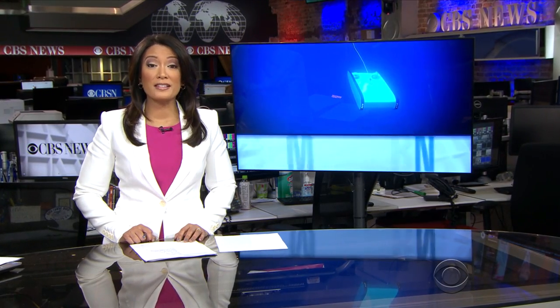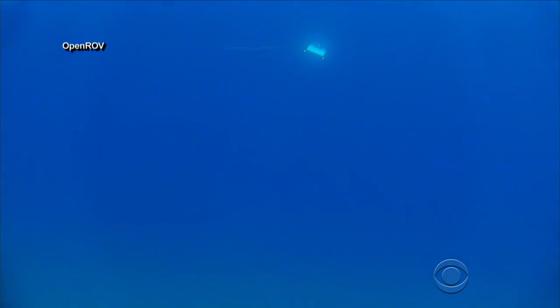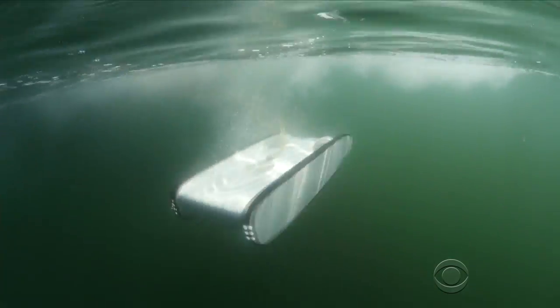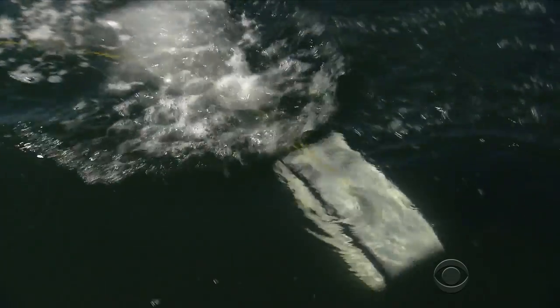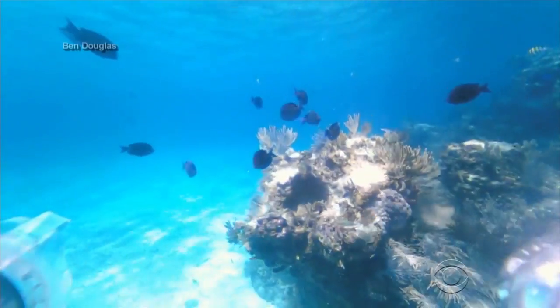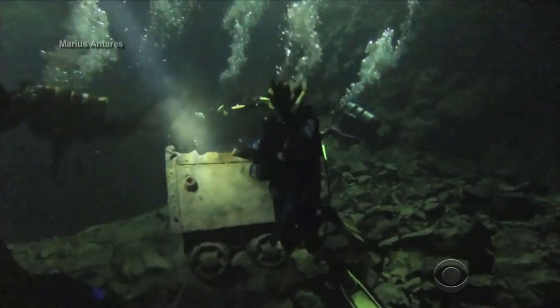When it comes to drones, the sky's not the limit. Ben Tracy shows us a new type of underwater drone that can turn anyone into an ocean explorer. It cuts through the water like a fish, and this remote-controlled underwater drone can also turn on a dime. It's called Trident, and one of its creators, Eric Stackpole, hopes it allows anyone to become an explorer.